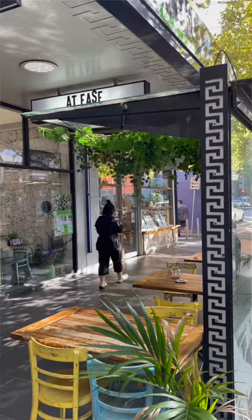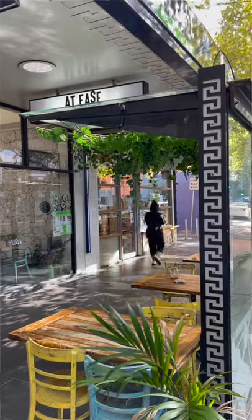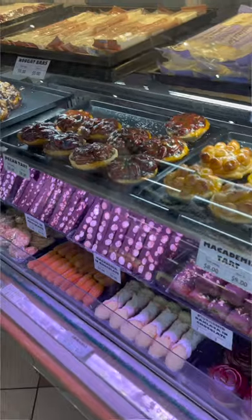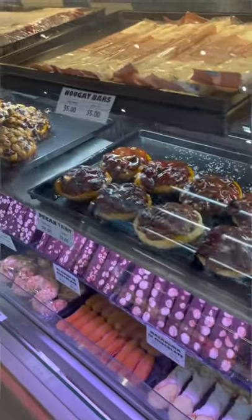This large migration happened after World War II, and the community has become an important part of the city. So here's the tip: follow the signs and check it out, particularly when cultural festivities are on, or just swing by and grab yourself a gyros.